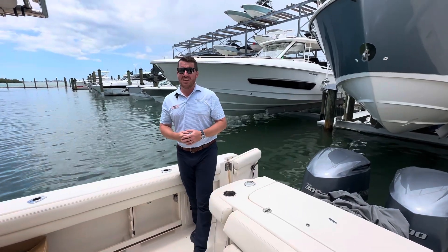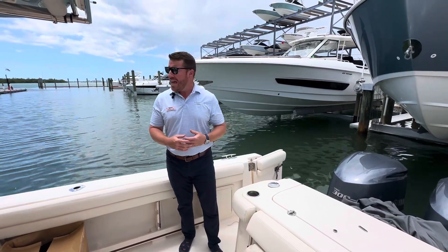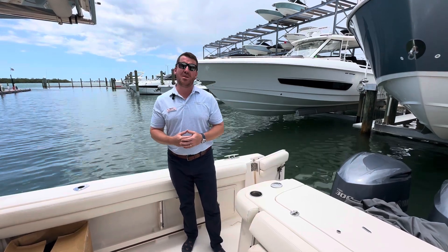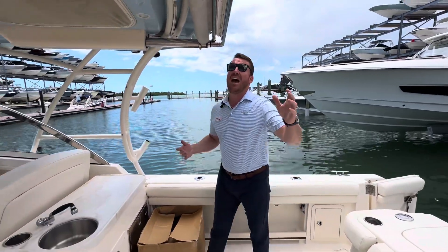I'm Jeremiah with Marine Max, and I want to take a quick second in our busy marina to walk you through this 2017 Grady White. This is a beautiful listing and a wonderful boat with only 130 hours on it. You've got twin Yamaha 300s at the back and an incredible space inside.